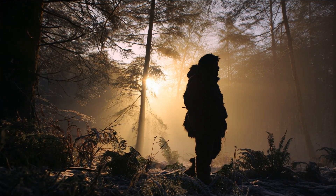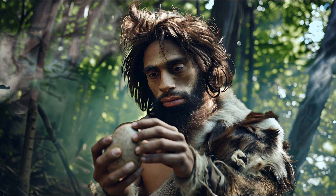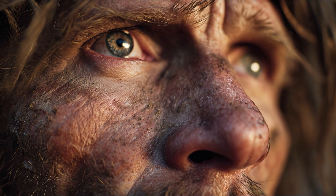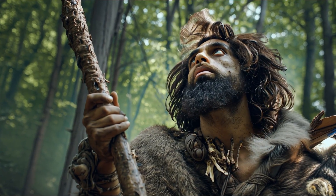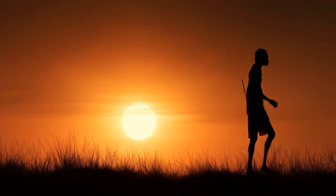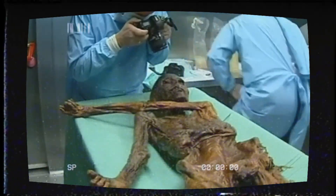When you imagine early Homo sapiens, what do you see? A pale-skinned hunter wrapped in furs? A figure like us, but somehow whiter, more European? That's the image we've inherited through textbooks, museums, even movies. But what if that image is wrong? What if the real first humans looked nothing like we imagined? This is the story of how modern humans really looked, and how science shattered the myth of pale-skinned prehistory.